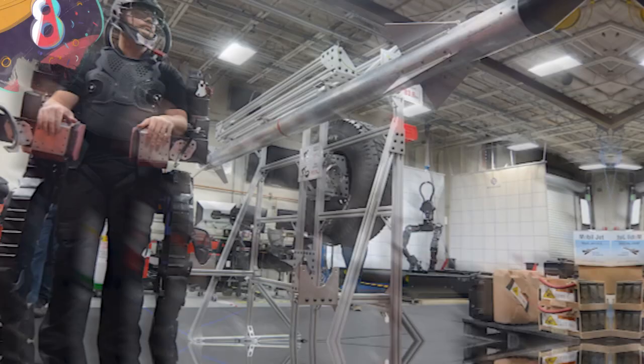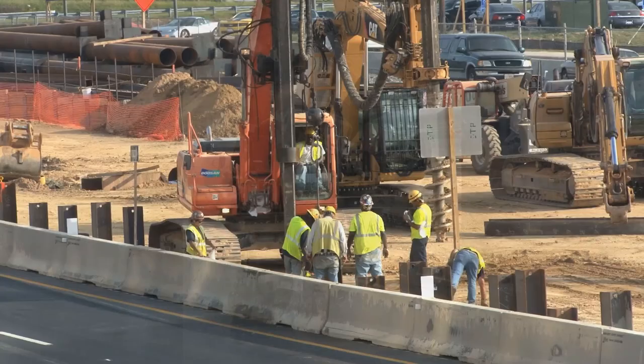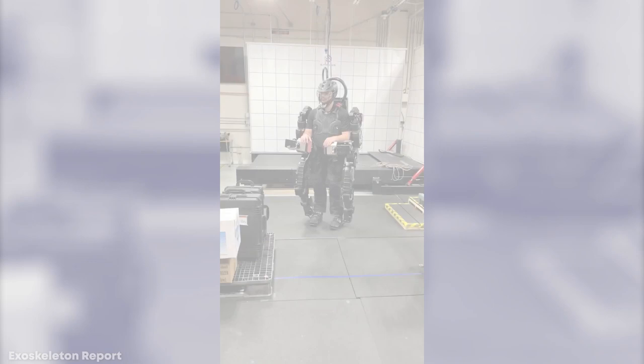Number 8: Guardian XO Exoskeleton. Originally designed for military purposes, the Guardian XO Exoskeleton could be well about to arrive on construction sites around the world, and if it does, it could be an absolute game-changer. It was developed by Sarcos Robotics, a company that's been exploring the use of robotic exoskeletons for decades. After 30 years of research and investment of more than $300 million, they were ready to unveil their first viable commercial product in 2019.